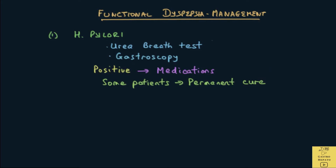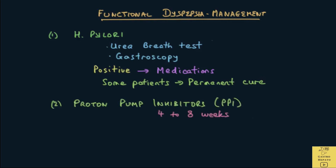If Helicobacter pylori was positive and the patient did not improve after the bacteria was cleared, the next step is to give drugs to suppress stomach acid called proton pump inhibitors or PPIs. They are given for between 4-8 weeks. Some patients feel a lot better with these drugs. The relationship between functional dyspepsia and hyperacidity is not clear, but some patients improve after these drugs. Most patients with functional dyspepsia have normal acidity, but somehow PPIs seem to improve symptoms.